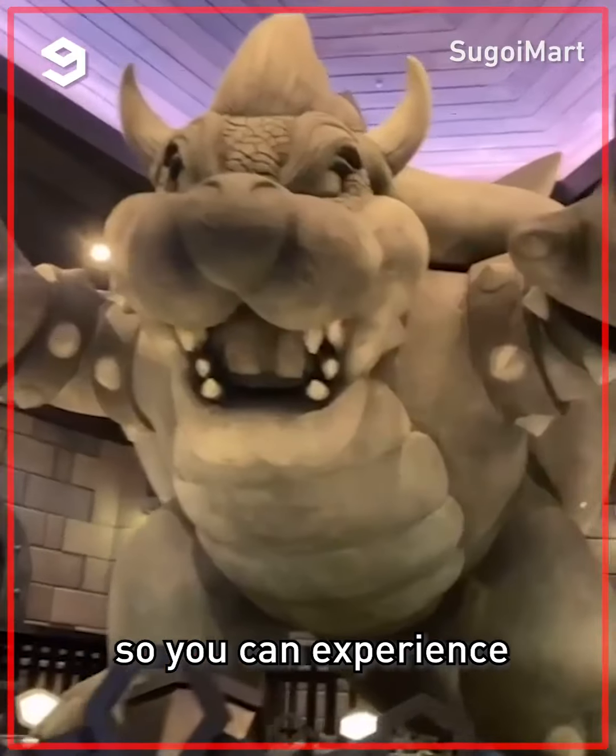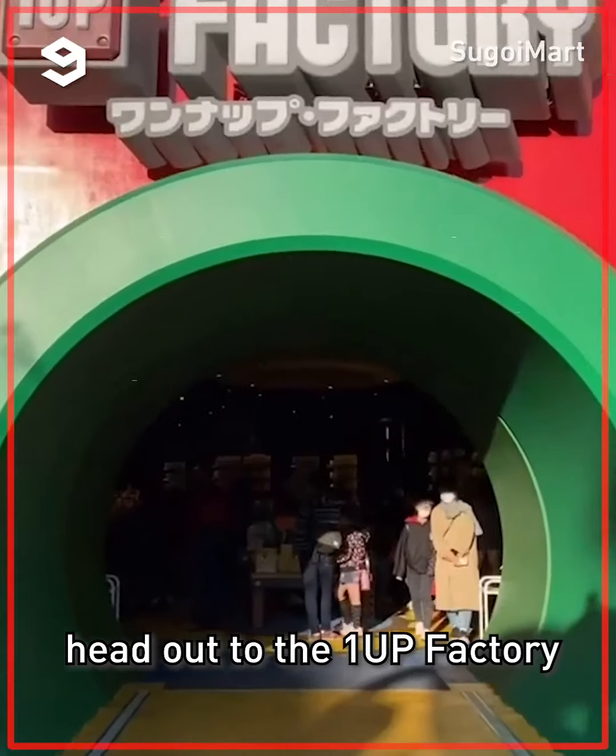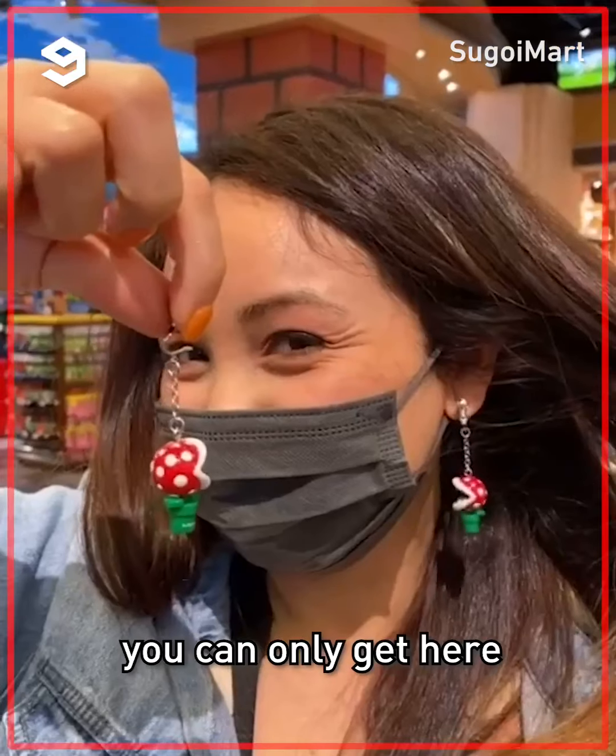Next, head to Bowser's Castle so you can experience Mario Kart in AR. After that, head out to the 1-Up Factory and load up on souvenirs you can only get here.